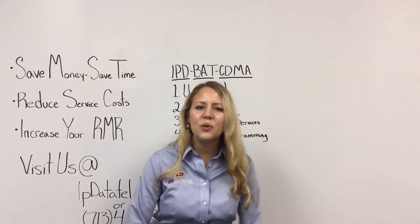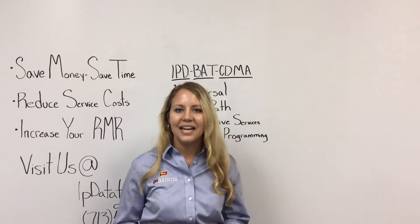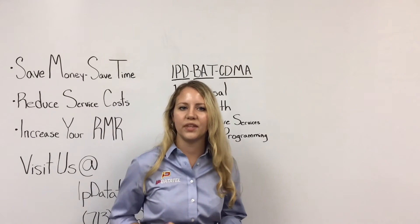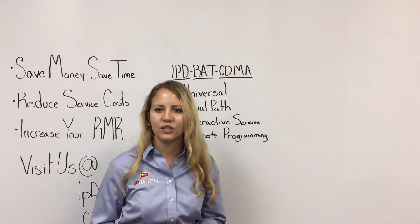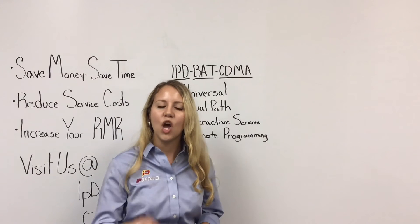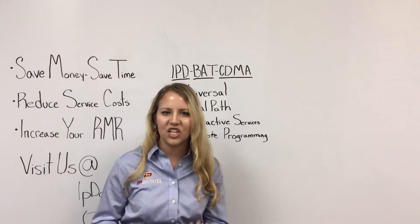IP DataTel was founded in 2007 by a veteran of the alarm industry who was also an engineer. He saw that the traditional phone line was going away and knew this would open the door for the internet to play an important role in the alarm industry. This insight led to the creation of several different universal alarm communicators that enable dealers, just like you, to spend less money acquiring new customers while future-proofing the most important thing in your business — the alarm communication itself.